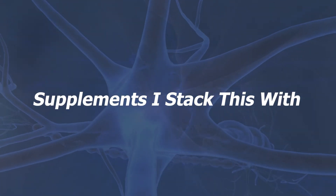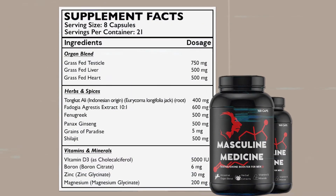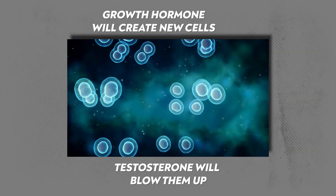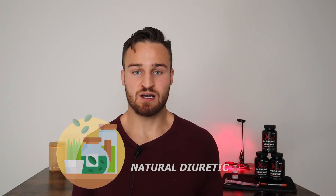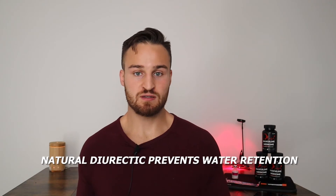When using this peptide in my research, here are some supplements I like to use to get the most out of it. The first is Masculine Medicine, which in my opinion is the strongest natural testosterone booster on the market — it has herbs, animal parts, vitamins and minerals, pretty much everything needed to naturally increase testosterone. Growth hormone will create new cells and testosterone will blow them up, so pairing a natural test booster with a growth hormone peptide is a powerful combo. The next is a natural diuretic — I go to Amazon, type in 'natural diuretic,' and anything with good ratings works. This helps prevent the water retention that some may experience with this peptide combo.